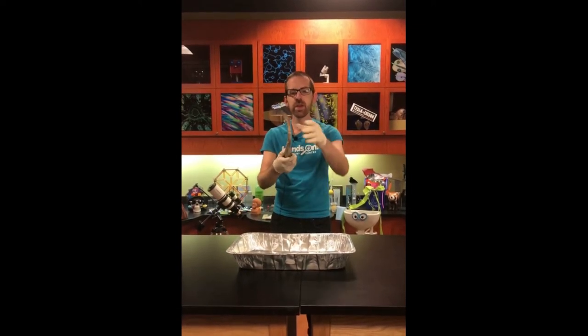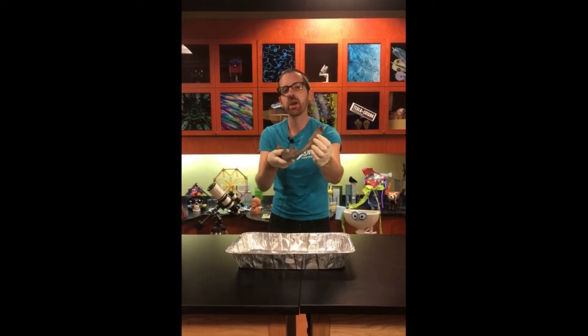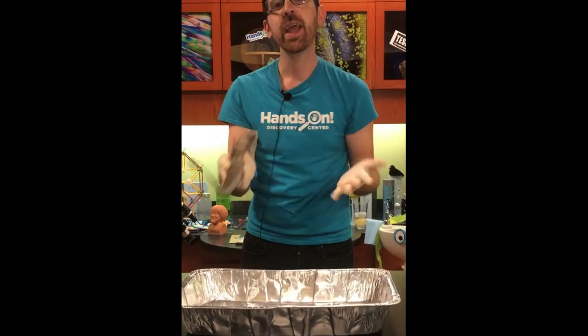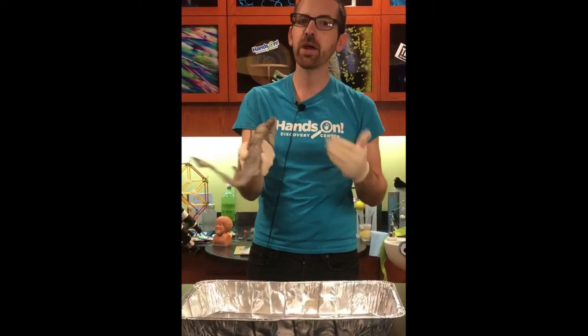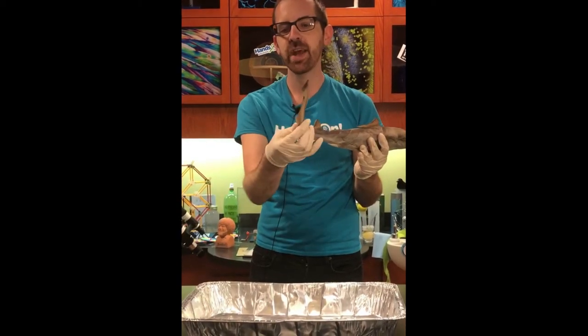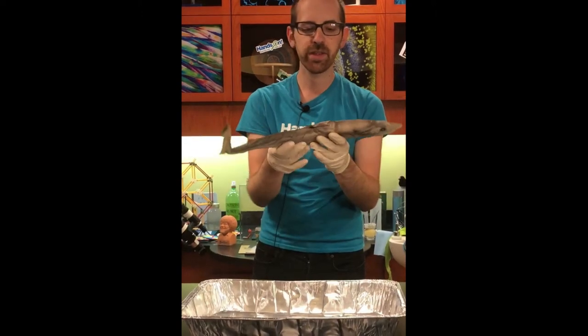Another feature they've got is called the caudal fin, which is going to be the main tail fin of the shark. That's what actually propels them through the water. They come in all different shapes and sizes, but most of the time they're fairly long and skinny so they really cut through the water and make them go really quickly.